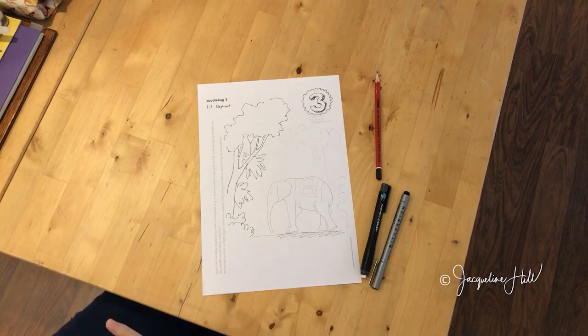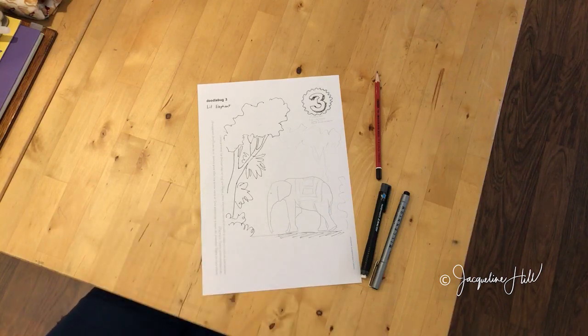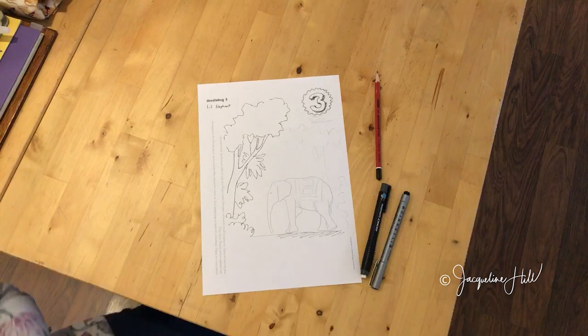That's your Doodle Bug for today! I hope you have lots of fun with this one — use lots of creativity and I can't wait to see what you come up with. Don't forget to comment 'gimme' below in the video and I will give you this free downloadable for today's Doodle Bug. Thanks for watching!